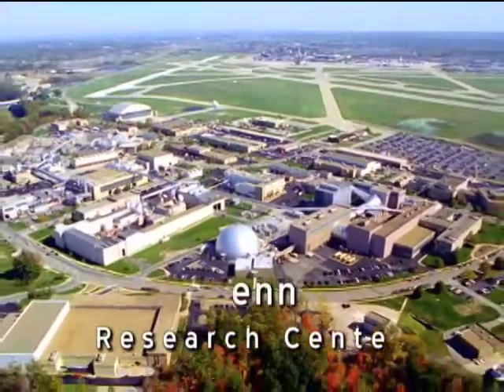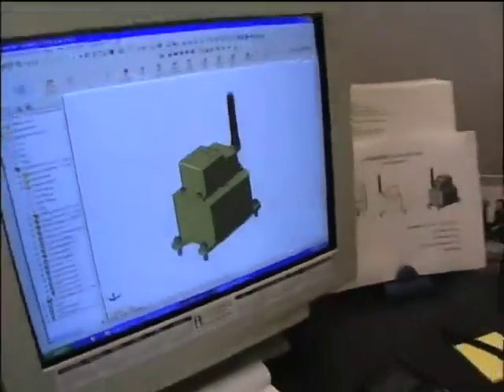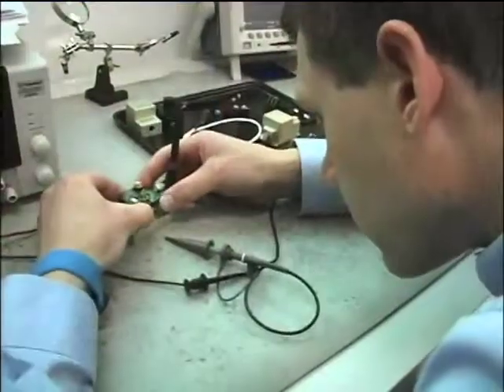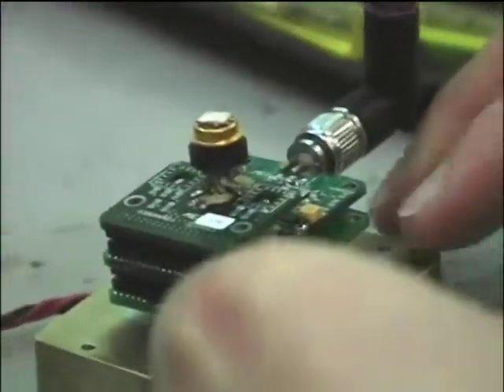MAKL also received an STTR phase 3 contract from Glenn Research Center to further the work originally done for Marshall. The work we've done for Glenn has focused on basically taking the sensors both for hydrogen and also for oxygen, and now we're branching into other species, but primarily those two, and making very miniaturized leak detection systems. They plan to make the systems use low power and be small enough to be placed in any location.